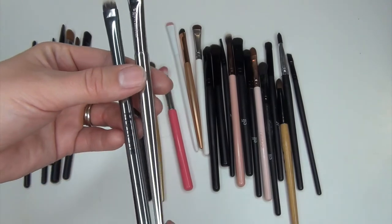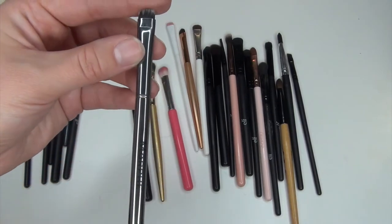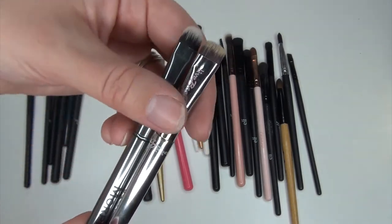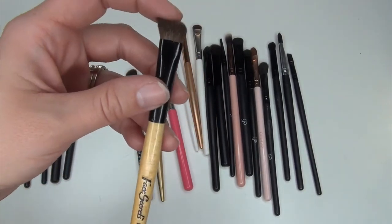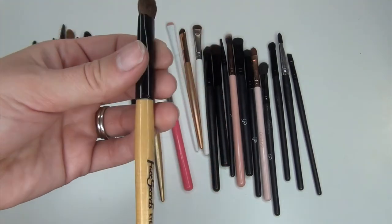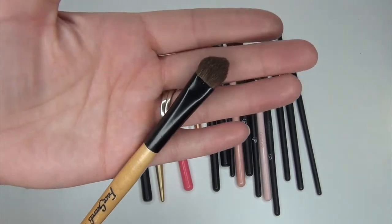I'm going to keep these two as well. This one is from It Cosmetics — it's the 221 eye smudger — kind of like a flat, really dense one. And this is a lid brush from Morphe — the G15 — which I use when I want densely packed color. Then there's this brush I've had forever — the oldest brush in my collection and still going strong. From Face Secrets — it's the eye contour brush, I think I got it at a drugstore. Anytime I want loose glitter on my eyes I always use this one and it always turns out really well.